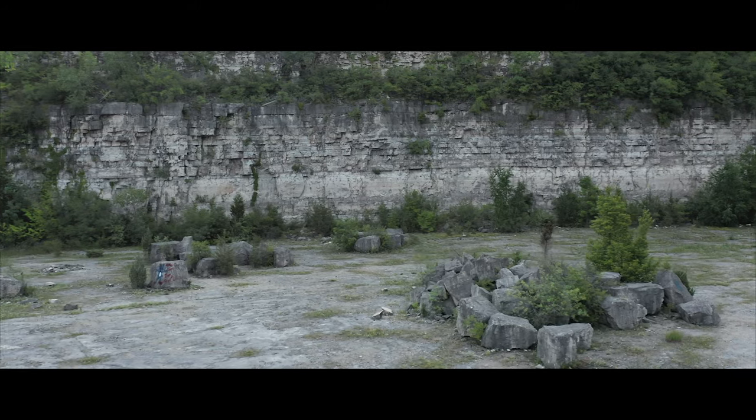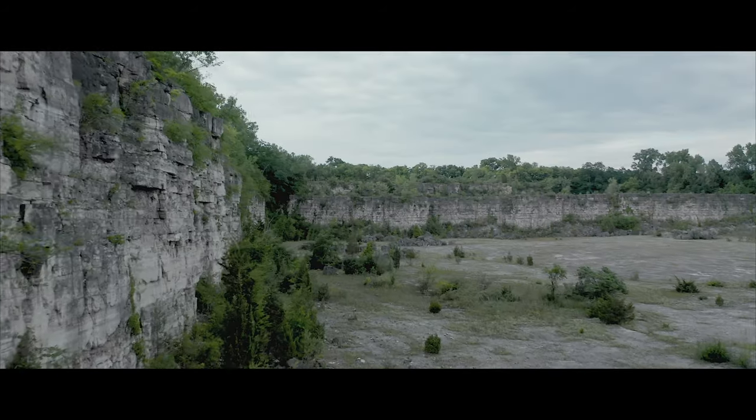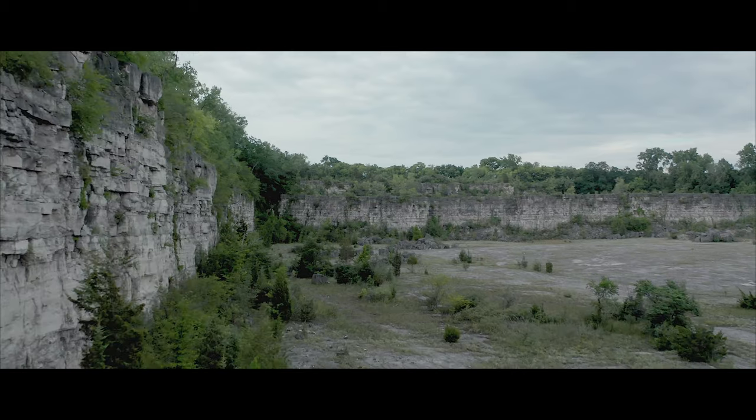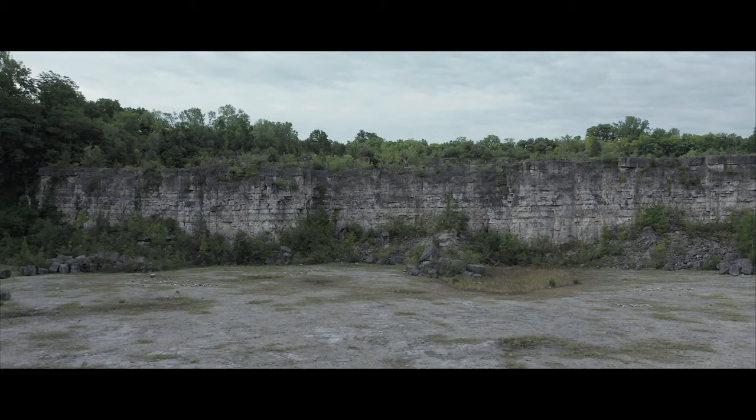We were there for probably a couple hours. I remember we walked the quarry bed through that whole thing, and then we also did the rim around the outside, which was cool, and then that goes into a wooded section.